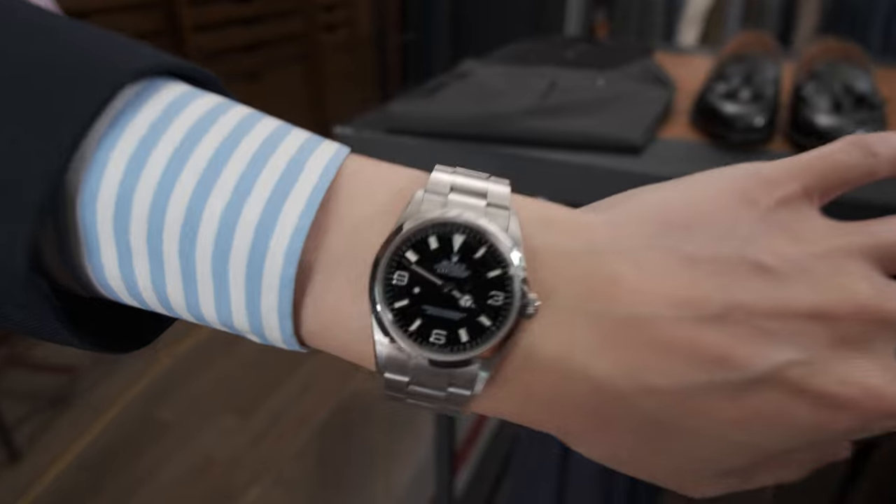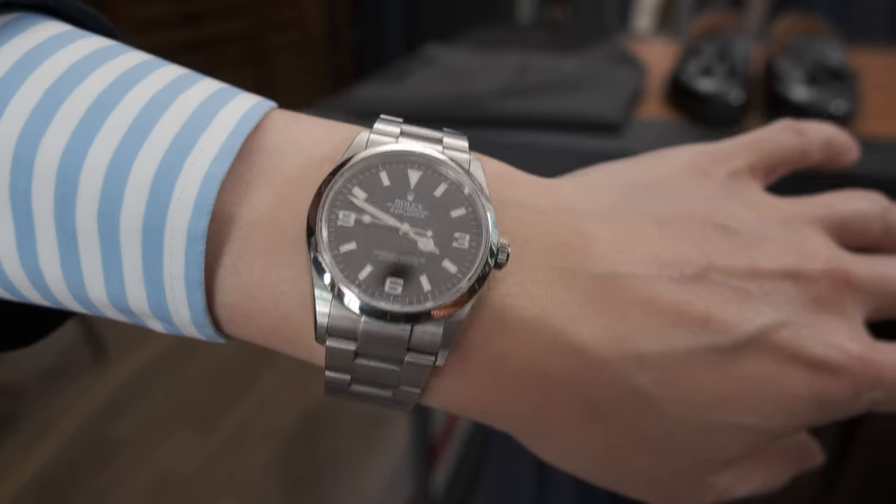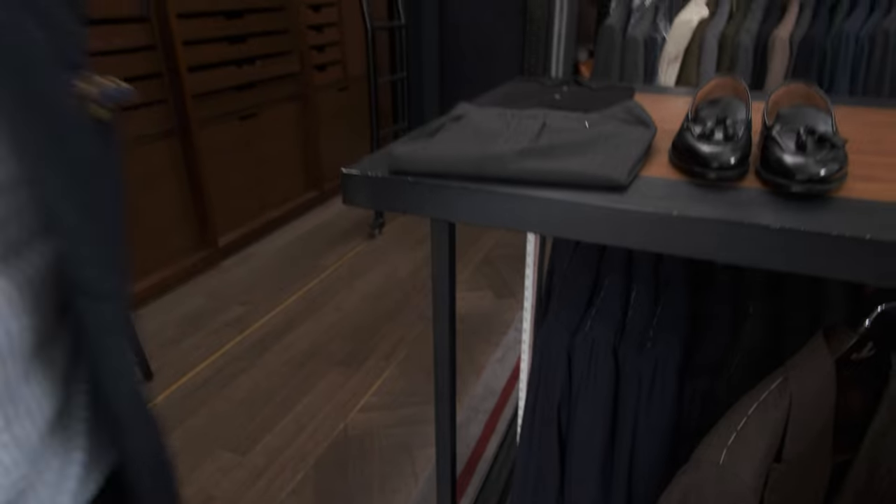For my wrist check today, I have Rolex's Explorer 1. This is the reference 114270, and it was the last of the 36mm Explorers.